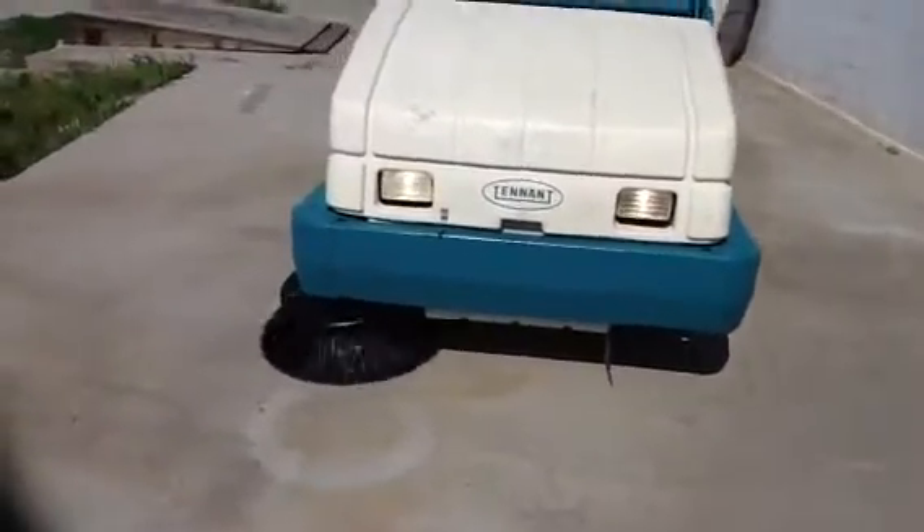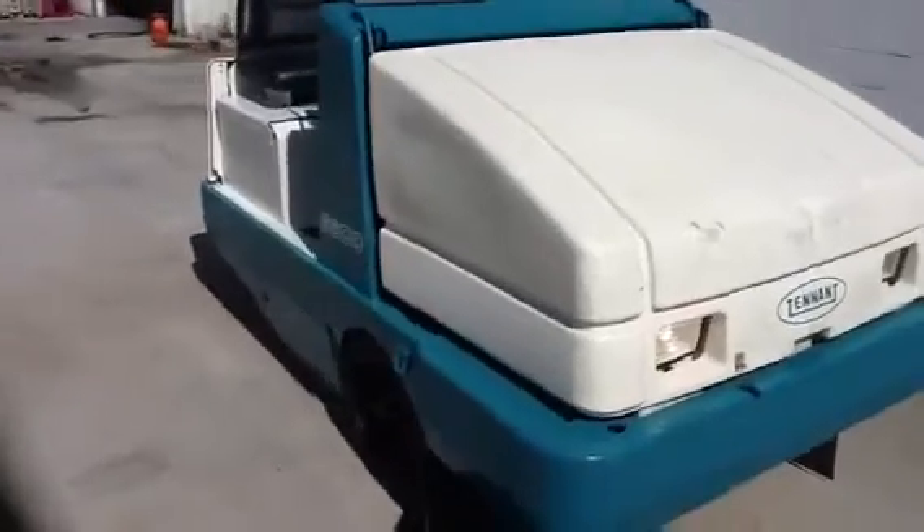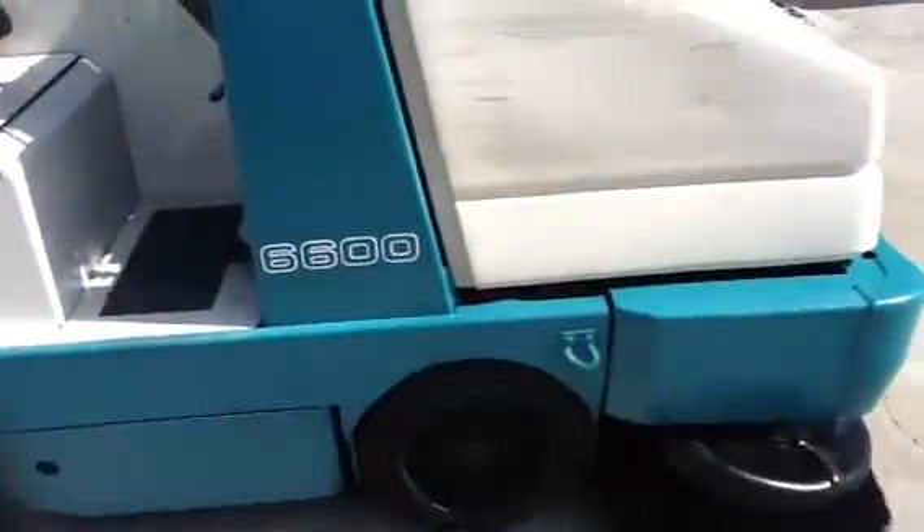Up for sale today is a Tennant 2006-6600 Sweeper. It has 1,100 hours on it. As you can see, it's a real nice machine.